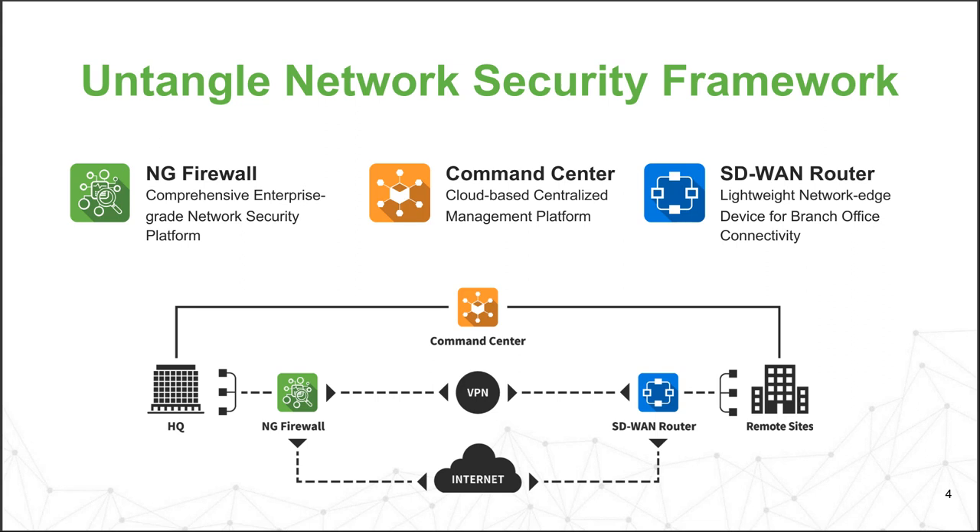Dispersed businesses, even just remote workers — Untangle is actually a really good example of this. We're a small business with offices in two different states, California and Colorado. We're currently all basically locked down, so a lot of us are working from home remotely. I work from home permanently, so I'm one of these people who has kind of always-on VPN when I'm working.